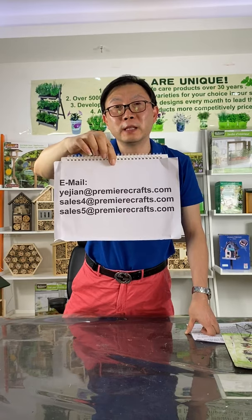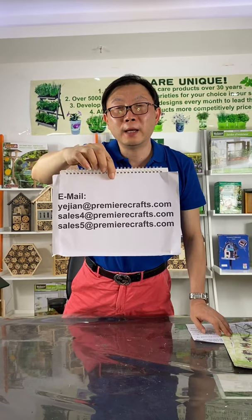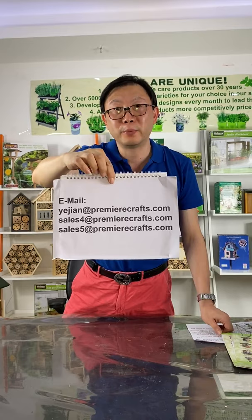We also develop over 30 brand new items every month. So if you want brand new items, please contact us. If you want the most competitive price, please contact us. Thank you for watching. Bye-bye.